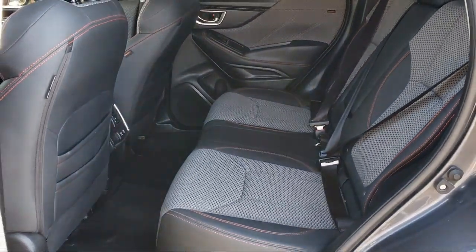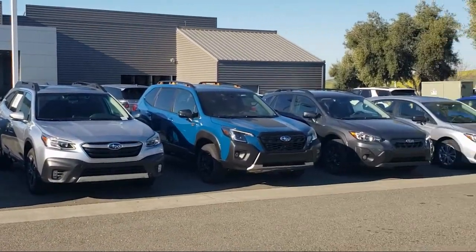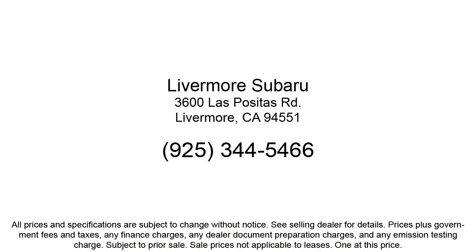We are under new ownership and conveniently located off of 580 to serve the Bay Area and all of Northern California. Our customers are the lifeblood of our business, so we go the extra mile to make sure that every guest has the best possible shopping experience. Give us a call or stop by Livermore Subaru today.